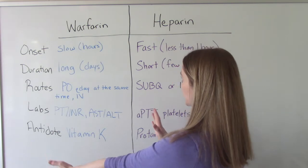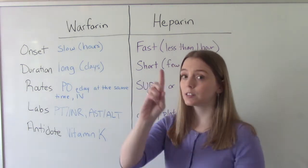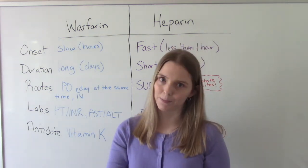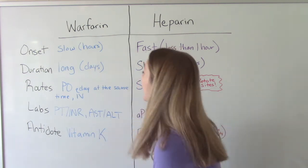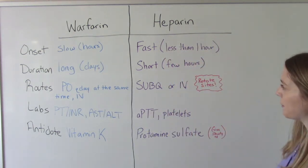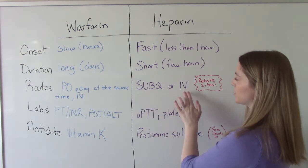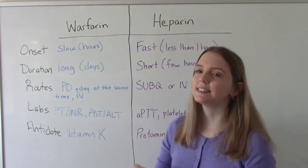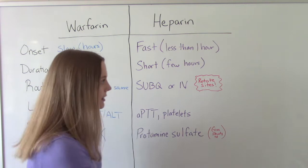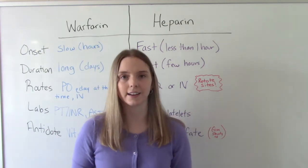When it comes to routes of administration, warfarin is typically given orally (PO, by mouth), once a day at the same time every day — that's important patient teaching. It can also be given IV by the nurse. Heparin's route is subcutaneous or IV injection; the oral form is not absorbed by the GI tract, so it must be injectable. If injecting subcutaneously, remember to rotate the injection sites.